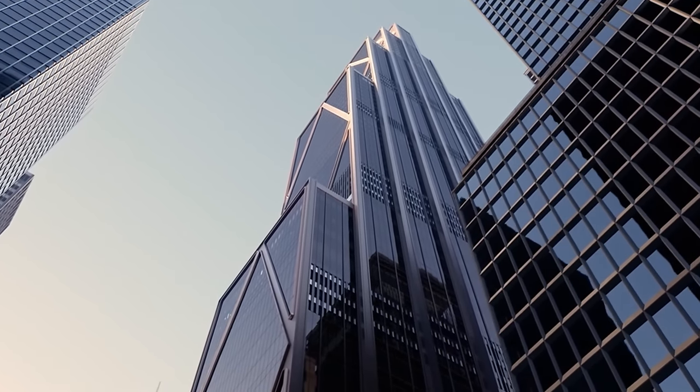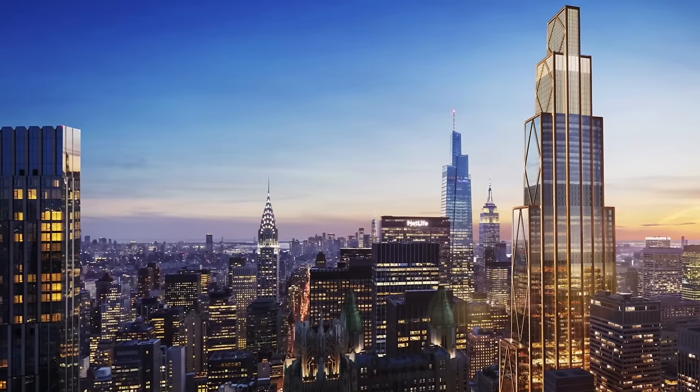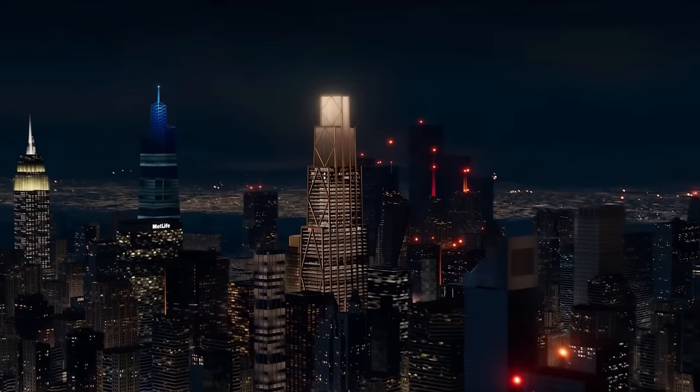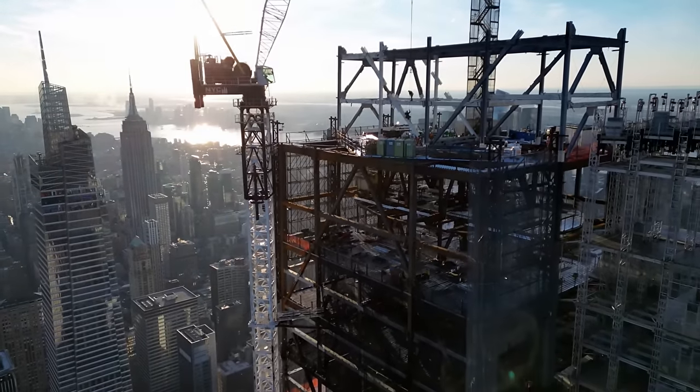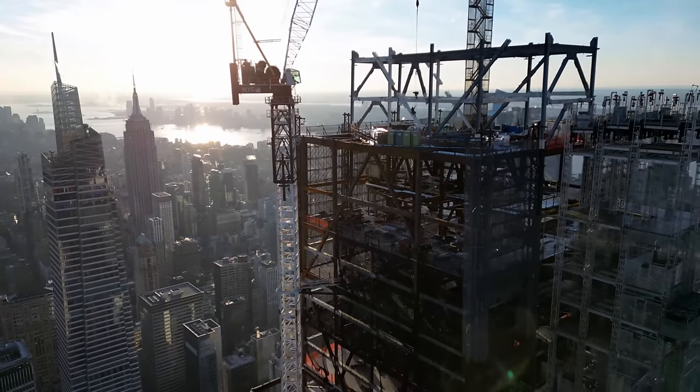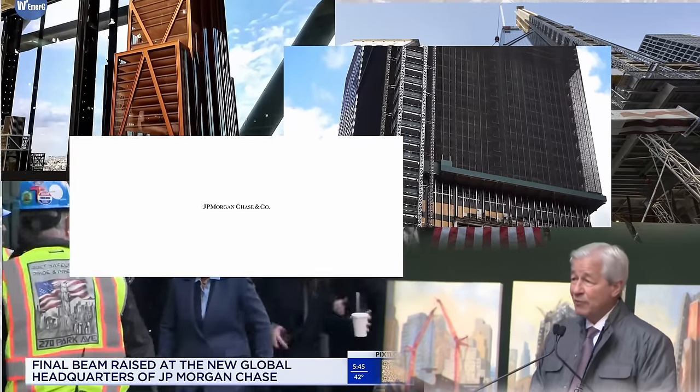This is JPMorgan Chase's brand new headquarters — Midtown New York City's newest and most innovative super tall skyscraper that'll soon be a household name. And although its design is breathtaking, there's so much more to this tower than meets the eye. Let's explore this awe-inspiring tower and all it will have to offer.